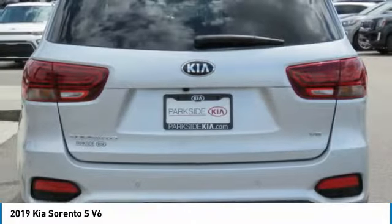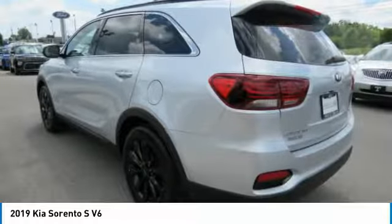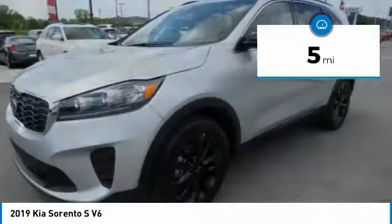Take one look at its stylish, sleek design and you'll want to cross over to a Sorento. This vehicle has less than 100 miles. Here are some of this vehicle's great options.